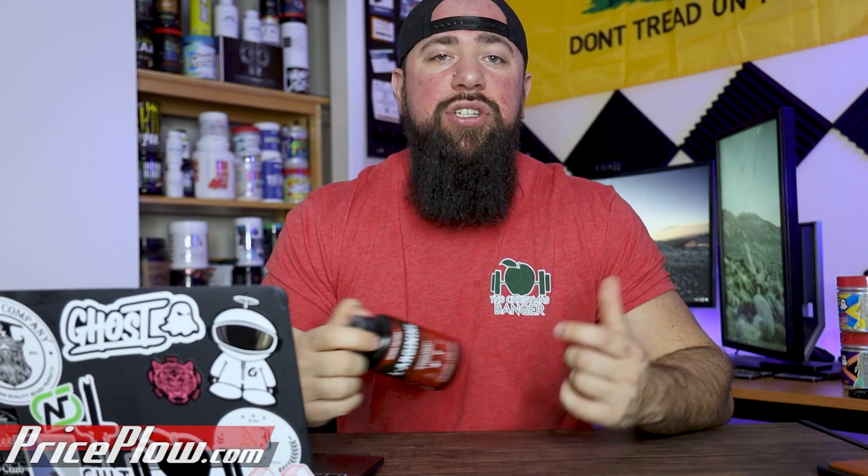It's not straight L-Arginine. It is Nitrosigine from Nutrition 21, who, if you've watched pretty much any pre-workout video containing that supplement, you'll know I'm a huge fan of Nitrosigine for a variety of different reasons. L-Arginine itself I've been a little outspoken about due to the lack of bioavailability and the lack of absorption by the body.